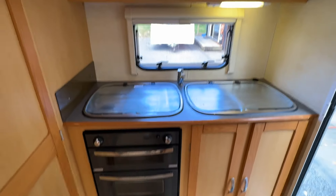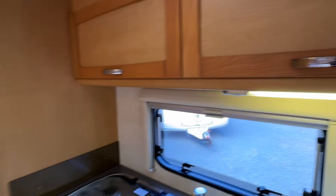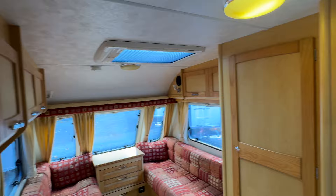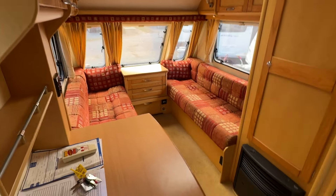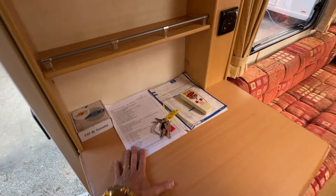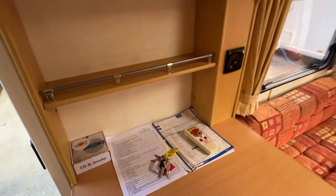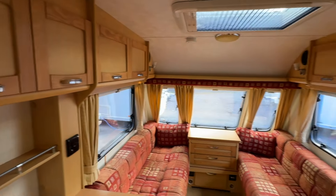Of course you've got under-bench storage and above-bench storage. You'll notice lighting throughout the caravan — the lighting is provided by a brand new deep cycle 120 amp hour 12-volt onboard battery. There's more bench space over here, along with the latest service report, warrant of fitness and gas certificate. We've also got the Power Touch motor movers remote here, and there's storage all around.